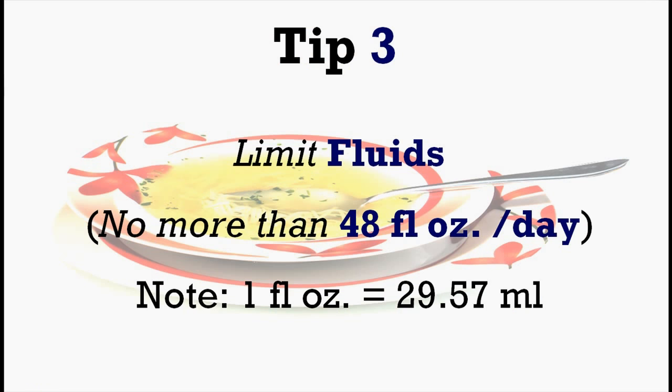Tip number three would be to limit your fluids intake. Do not consume more than 48 fluid ounces per day. And be sure to count soups, Jell-O and ice cream as fluids.